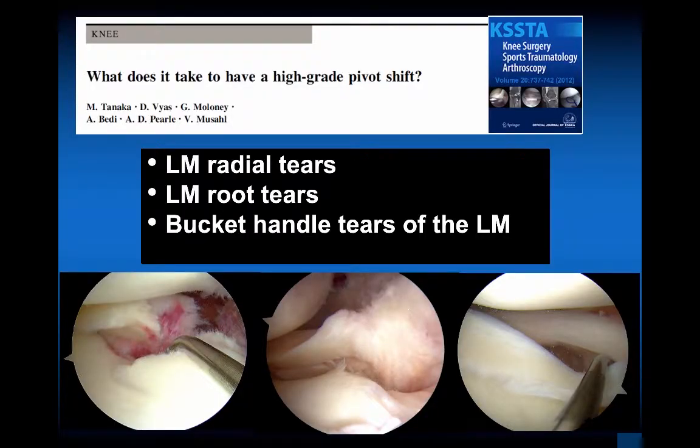Beware of unstable lateral meniscus tears in higher-grade pivot shifts. What does it take to have a high-grade pivot shift? The consensus was lateral meniscus radial tears, root tears, or bucket-handle tear of the lateral meniscus. The lateral meniscus is a very important stabilizer of the more hypermobile lateral compartment. This shows different tear patterns of root tears. The lateral meniscus in the center is high-riding and up off the tibia, which is a clue that it needs to be repaired, and this is the bucket-handle tear of the lateral meniscus that now, with newer techniques, we want to repair.